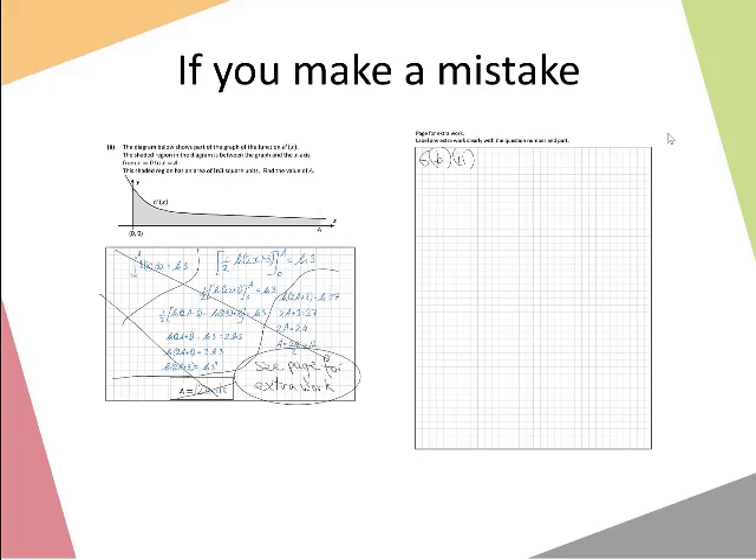If you need extra paper beyond what's in your exam booklet, just put your hand up and ask your superintendent. Also, it is really important that you keep all of your work inside those black boxes, as the maths exams will be marked online. It is vital that all work is inside those boxes so that it can be clearly read on the computer.